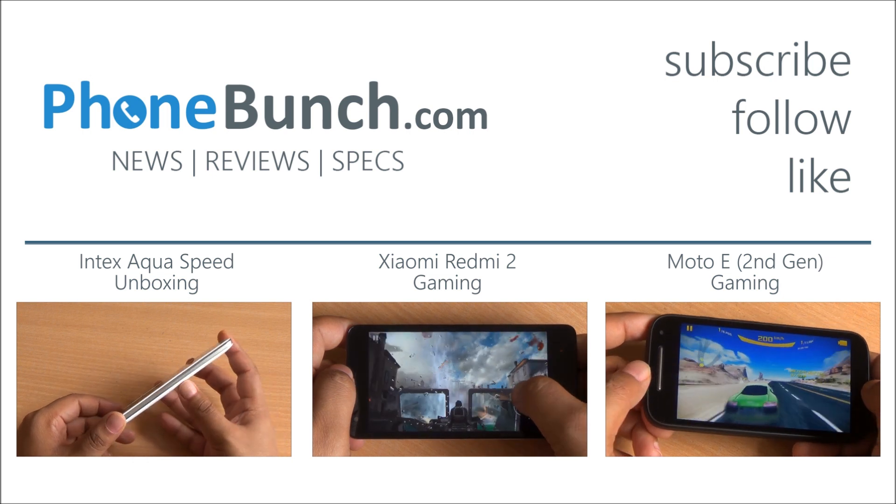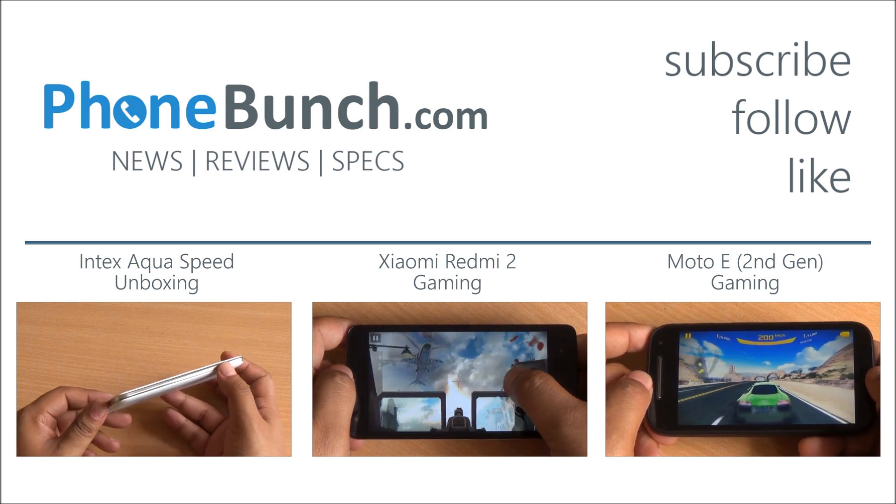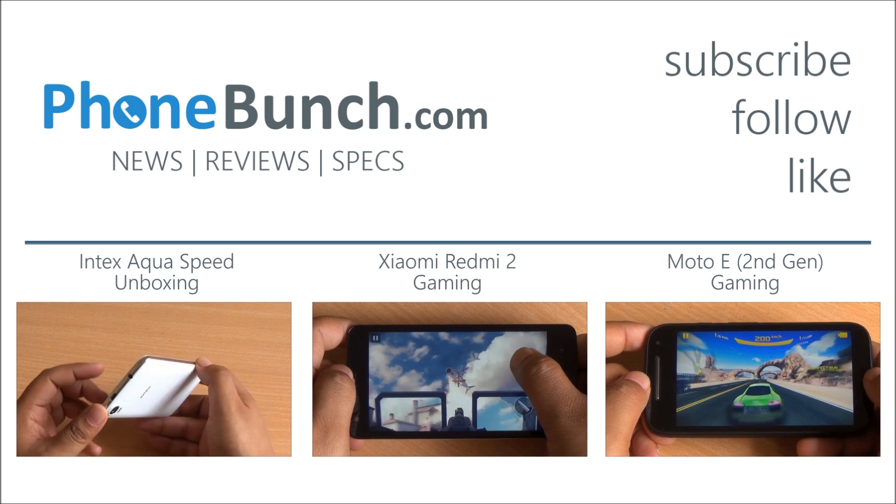If you have any questions about this or any other device, just let us know in the comment section. Thanks for watching and as always have a great day.